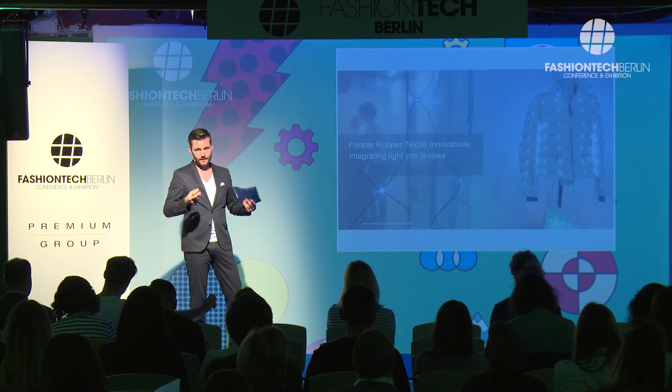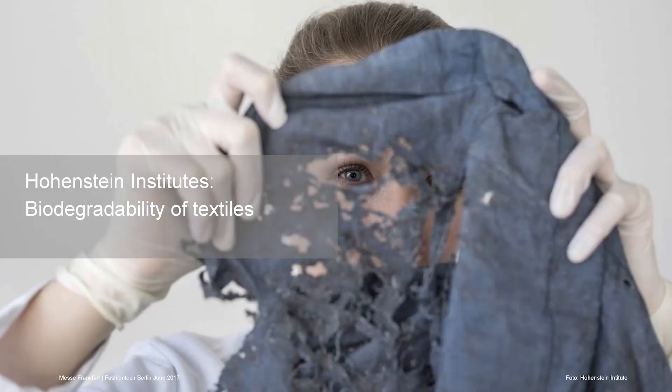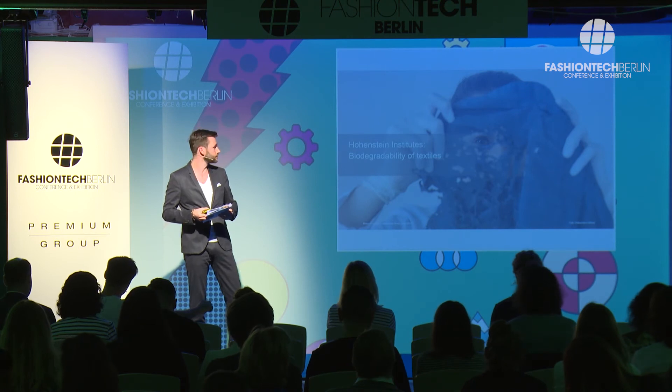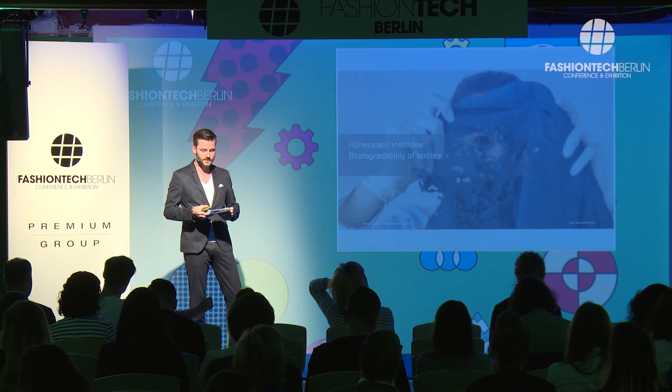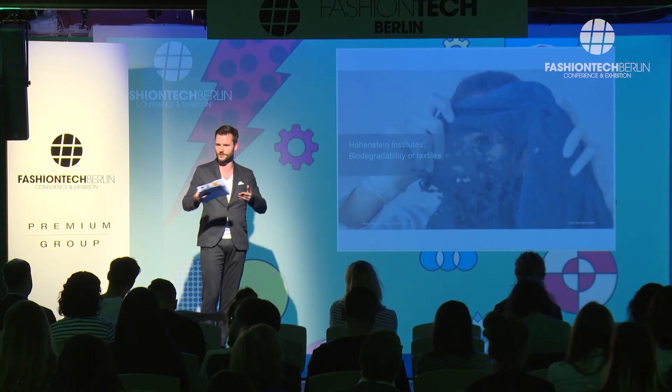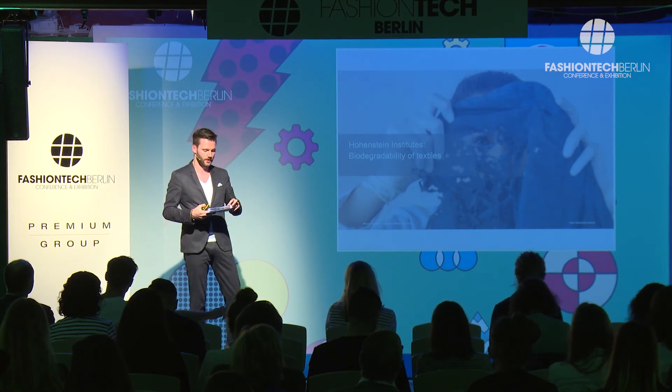One more sustainable example: as you may see, there are many sustainable aspects when we think about smart. The Hohenstein Institute had a cooperation with the Swiss-based fashion brand Freitag, and they wanted to prove that their trousers made of natural fibers are 100% biodegradable after removing the metal buttons. The result was that the trousers had visibly decomposed after just five months. However, this is not yet a standard process, so Hohenstein would need fashion designers and brands to work together with them to define a real standard.